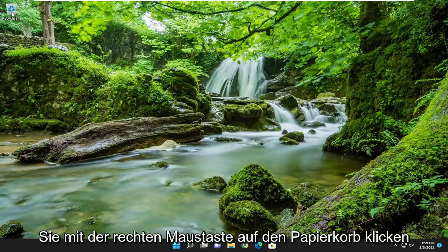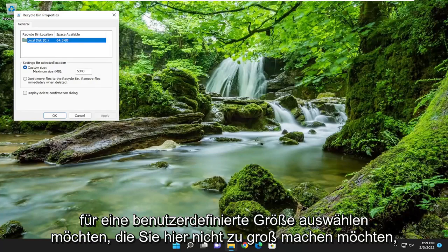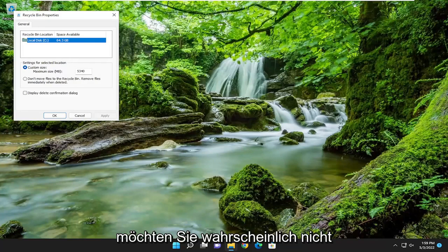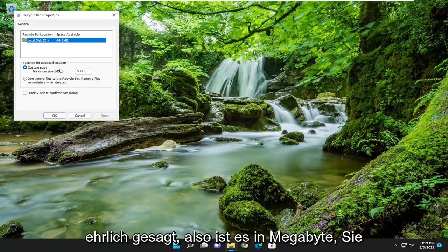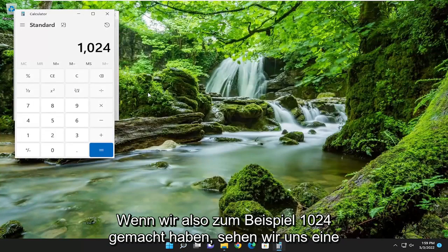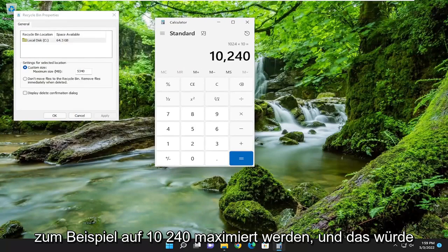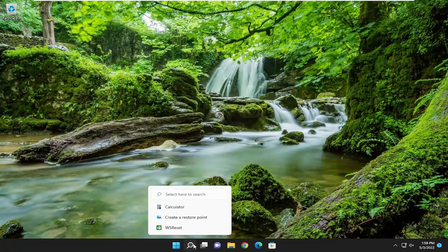A couple other things we could try here as well. If you right click on the recycling bin and select Properties, for custom size you don't want to make this too large. You can see space available is 64 GB on our hard drive. You probably don't want to make this more than like 5 or 10 GB in size. It's in megabytes so you have to multiply your number times 1024. So for example if you want to make the recycling bin 10 GB in size, you can max it out at 10,240 and that would limit it a bit. Then select Apply and OK.